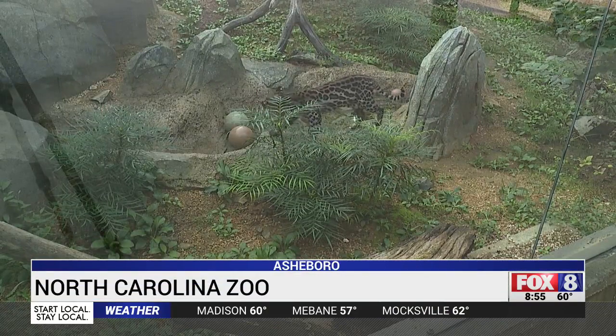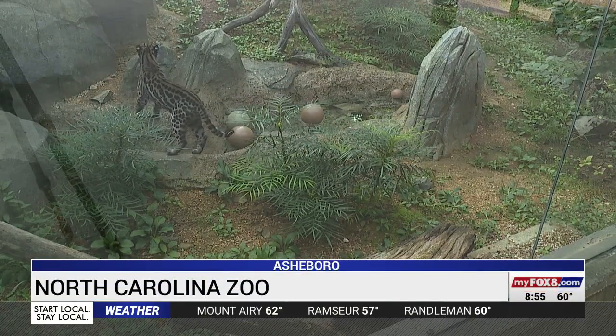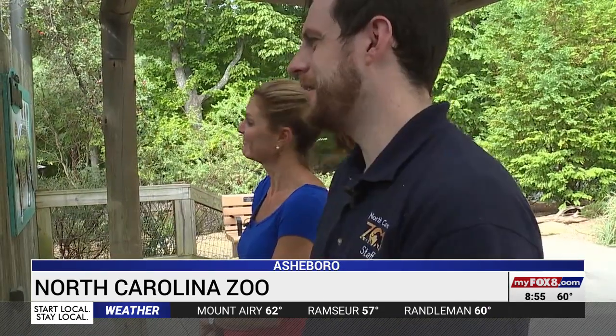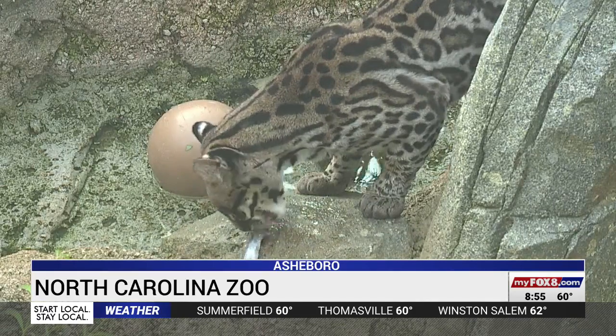You can see her smelling right now — that's her trying to locate where the food is. 16-year-old Inca the Ocelot is searching for her breakfast. On the menu this morning: frozen fish and mice.